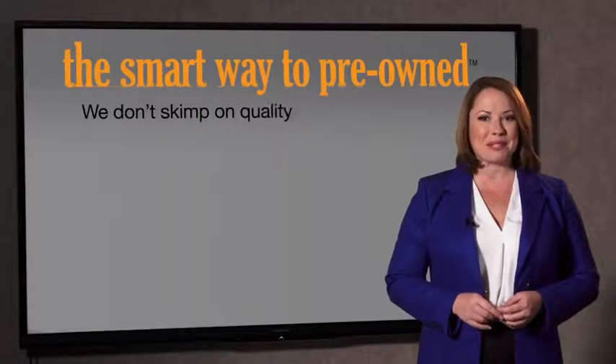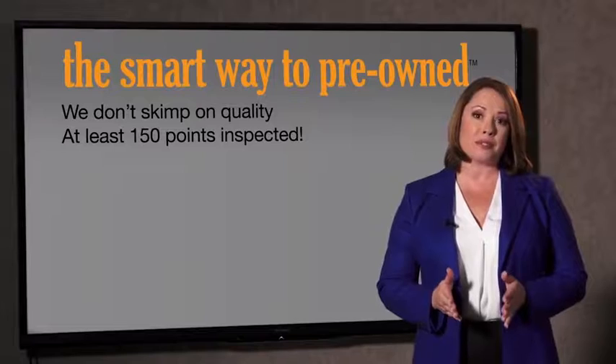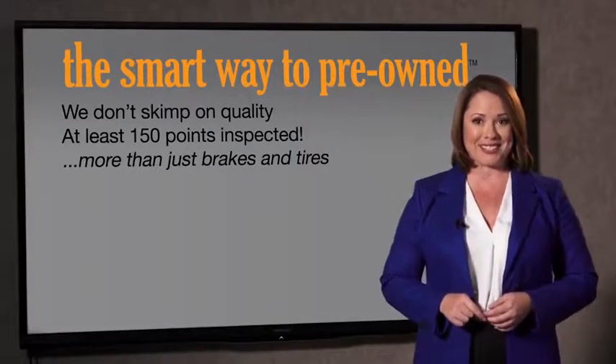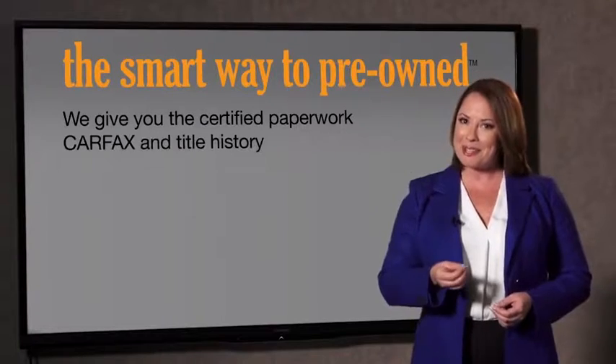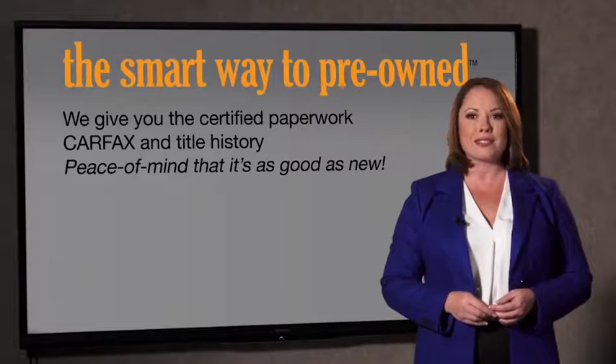That's why we don't skimp on quality. All of our pre-owned vehicles go through at least a rigorous 150-point inspection, checking more than just brakes and tires. The best thing I like about Smart Way Pre-Owned, besides the great price I got, is that I know I bought a good car. Why should you worry if the odometer's been rolled back, or you're the victim of a salvaged or rebuilt vehicle, or worse, a washed title? We give you the certified paperwork, along with the CarFax and the title history, providing you with the peace of mind that your certified pre-owned is as good as new.